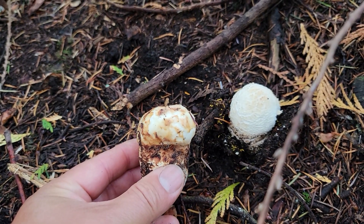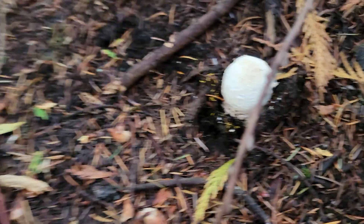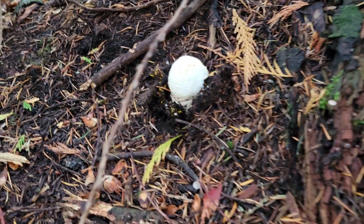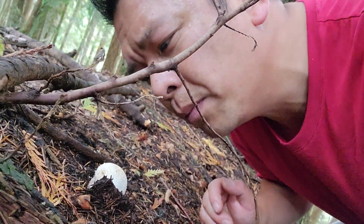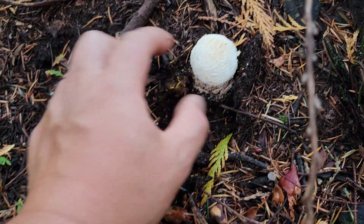As you can see, the pine has a little bit more cinnamon color, it has a slightly velvety top, and you can smell it — it has a distinct cinnamon smell or a distinct fishiness to it. The Amanita, on the other hand, has no smell. So that's the smell test.